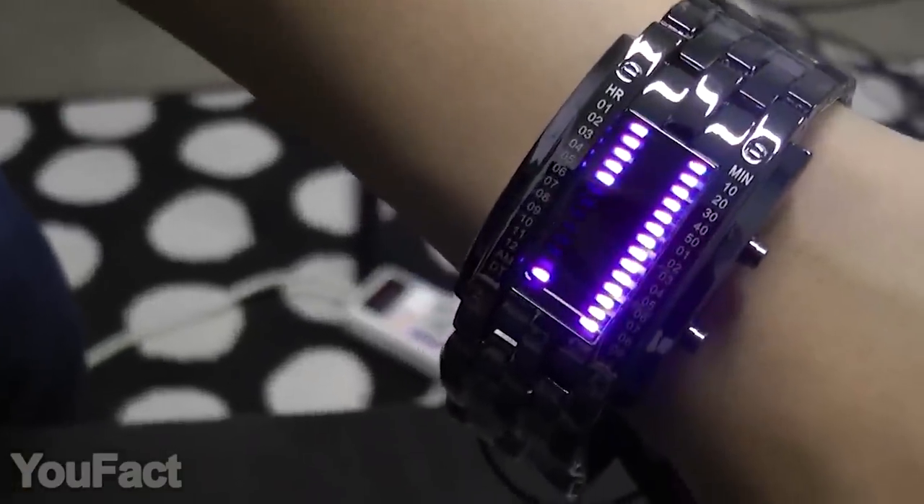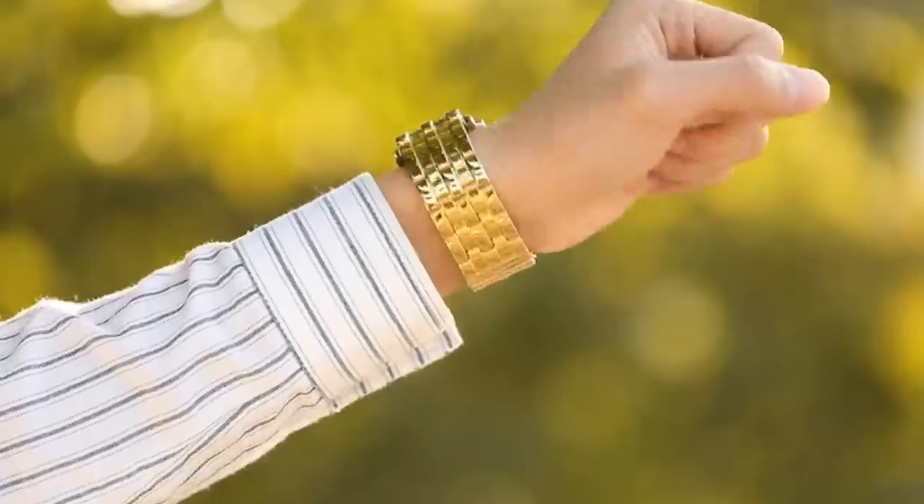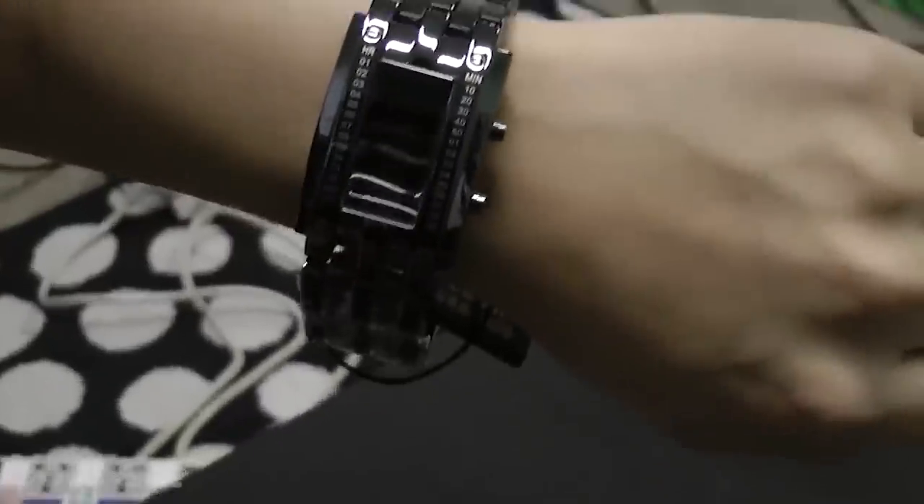What's more, the stainless steel body plus the band with double-open buckle add some points to a premium look and exceptional durability. The curved design allows the watch to fit your hand comfortably. There are three color options to choose from: gold, silver, and black.